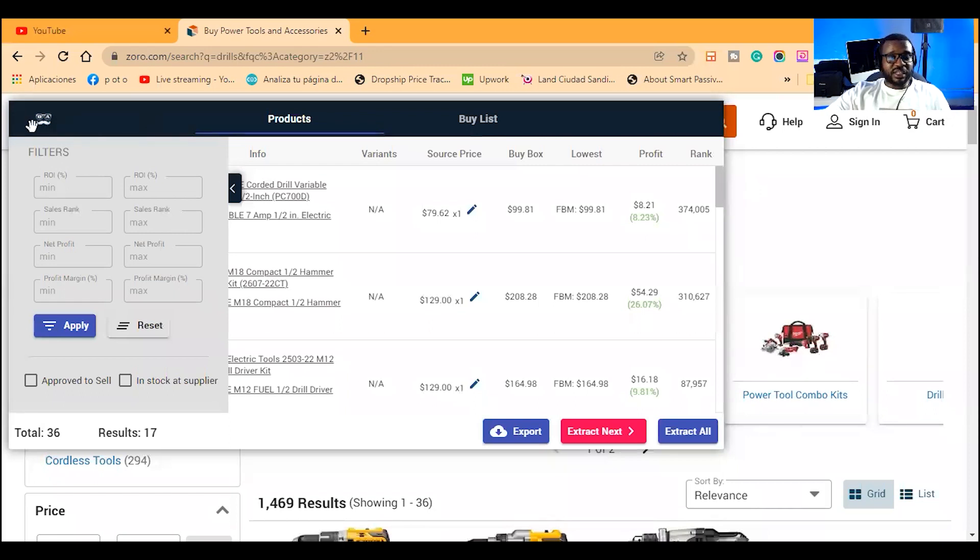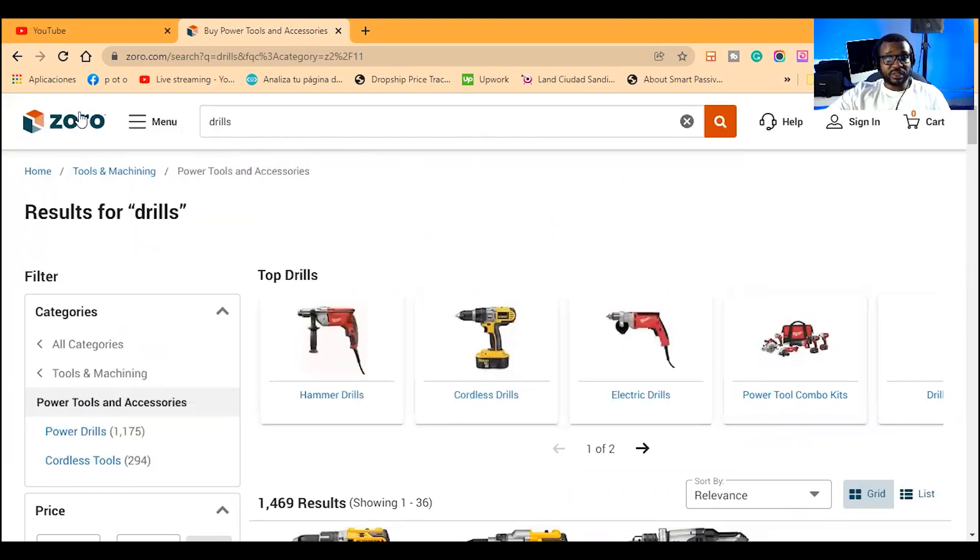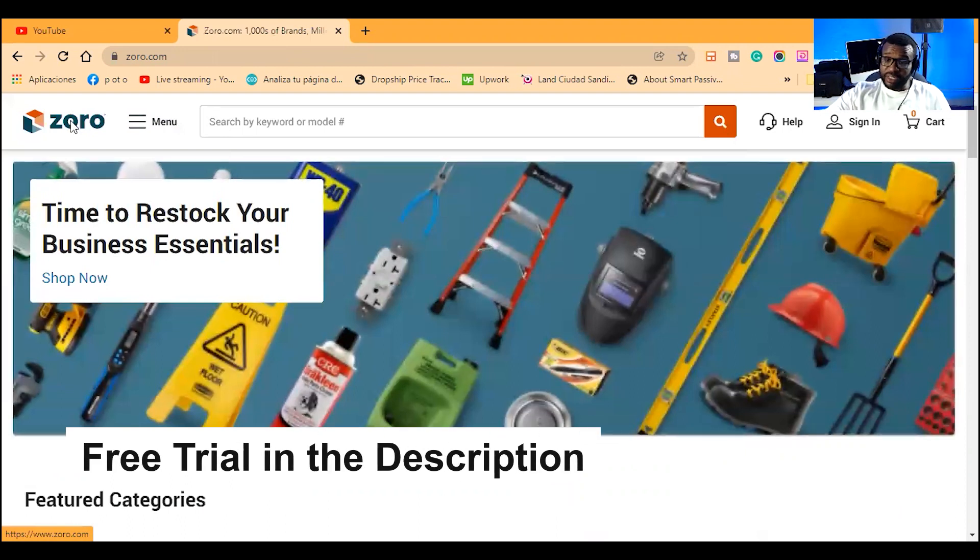I'm going to start from scratch on Zoro — Z-O-R-O. It's a supplier, one of the 15 suppliers supported by OA Genius. There's a link to OA Genius in the description with a free trial. When I'm doing these videos it'll be helpful if you have a screen looking at what I'm doing, taking notes and doing the same thing, so you can choose how you use it — but I'm showing the best practices and the fastest way to get this done.